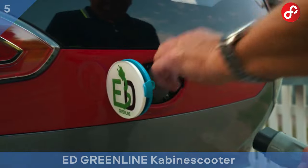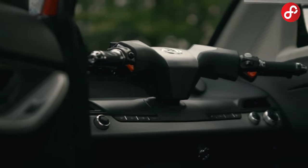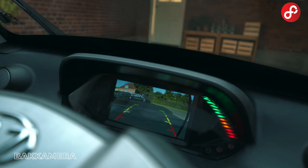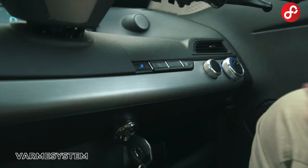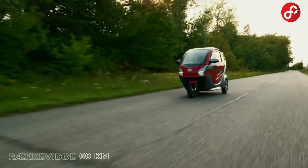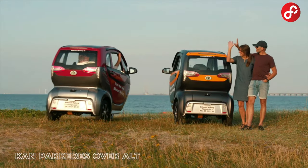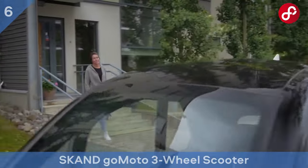ED Greenline Cabine Scooter. Try the ED Greenline Cabine Scooter to transform your mobility in the city and use an environmentally friendly transport option. Combine freedom and an environmentally friendly driving experience in the city. This vehicle is ideal for daily transportation. You can use the home outlet for charging, which reduces operating costs. This scooter has a compact and stylish design, allowing you to easily maneuver on congested city streets with no parking problems. Say goodbye to traffic jams.